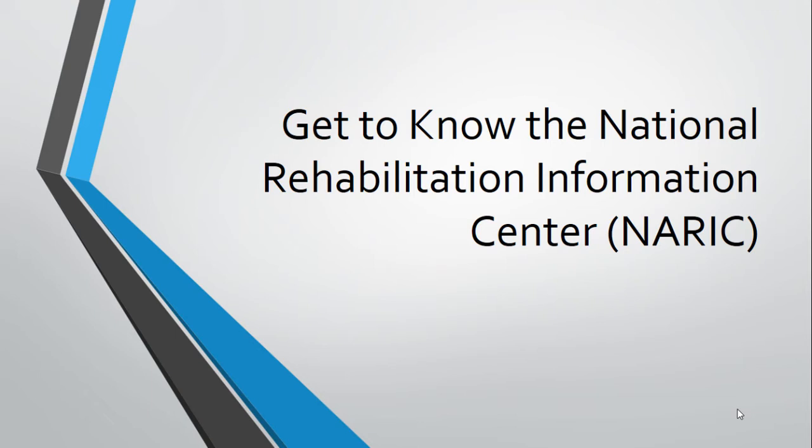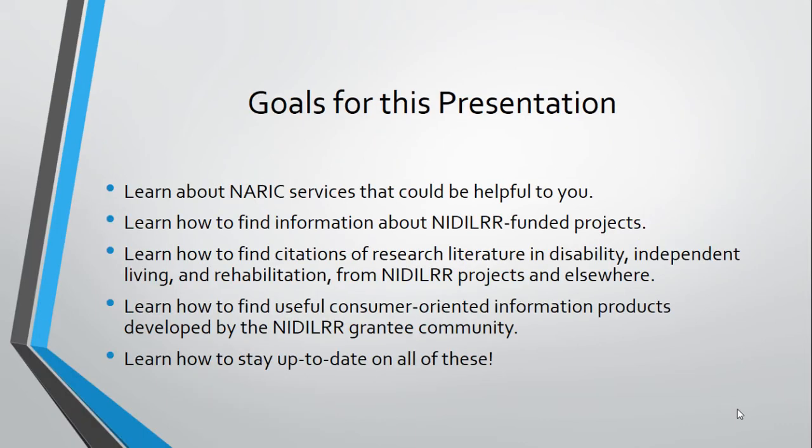Over 40 years, NARIC has grown to one of the largest collections focused on disability, independent living, and rehabilitation research. We have also grown in our products and services, connecting people with disabilities and others to the resources they need to support full participation in the community.